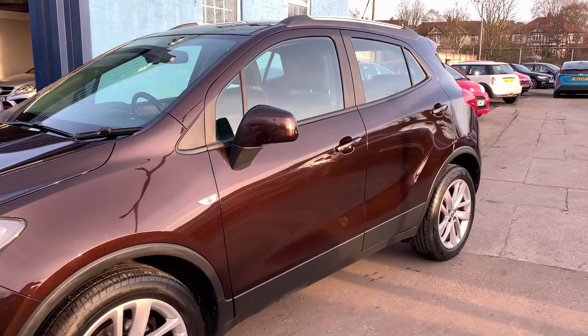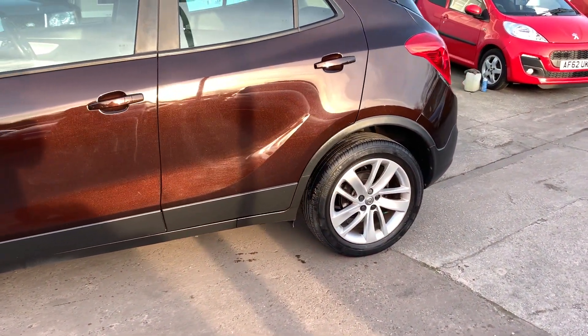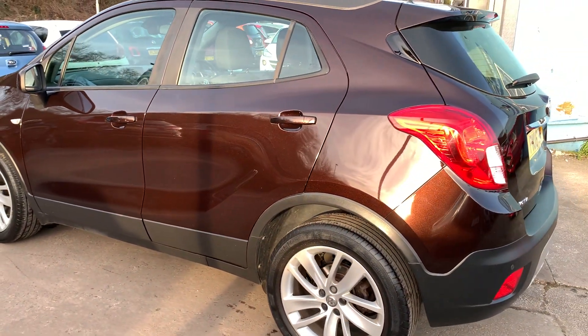This car is in metallic brown, has a 1400 petrol engine, alloy wheels, air conditioning, electric windows in the front and rear, electric folding mirrors, it's a 6 speed and has front and rear parking sensors.